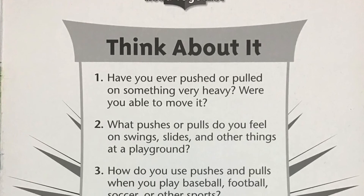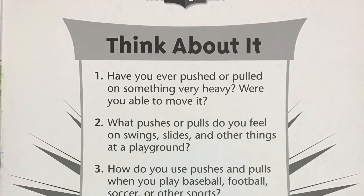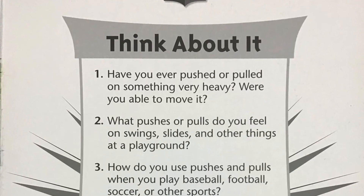Number three: how do you use pushes and pulls when you play baseball, football, soccer, or other sports?